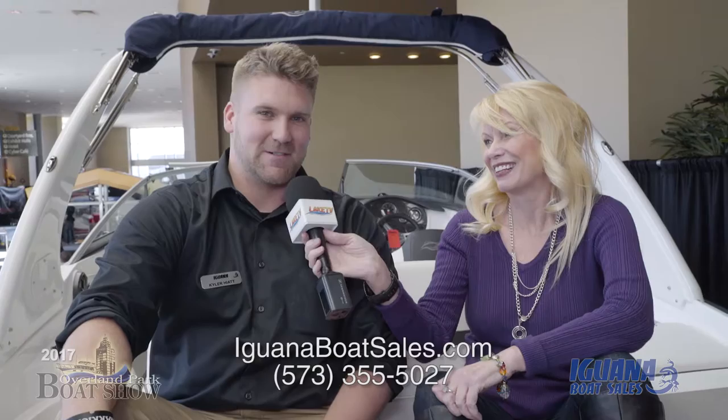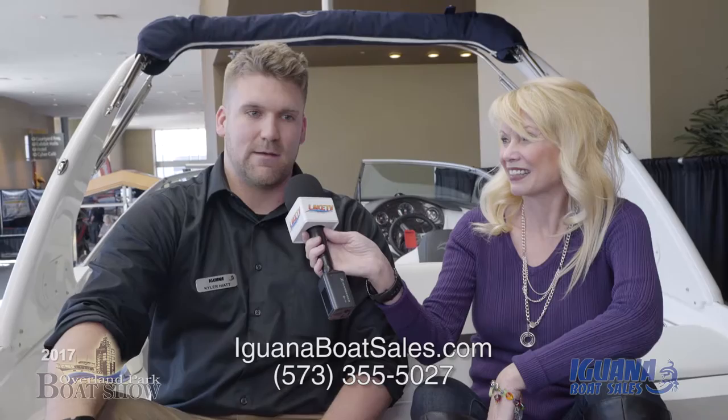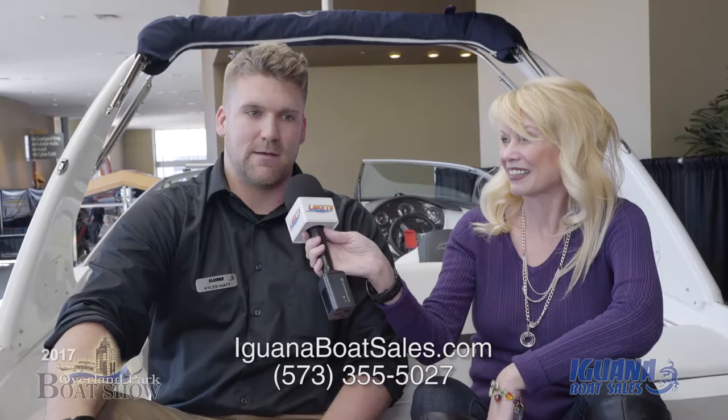How can folks get a hold of you before they come to the lake, or once they get there — what's the best way to find Iguana? The best way is we're right there on Osage Beach Parkway at 4363, and also check out the website at iguanaboatsales.com where you can find all the contact information. Thanks so much for chatting with us today — we look forward to seeing you on the water, and we really do look forward to seeing you guys out there.